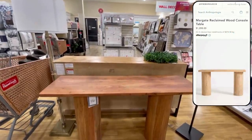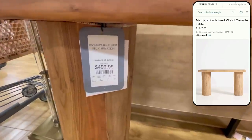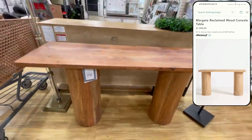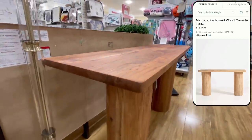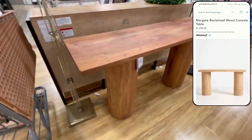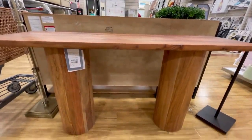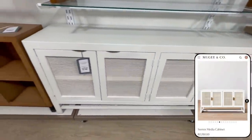I spotted this chunky console table, which has very similar lines to the Margate console table at Anthropologie priced at $1,098. This one is only $500 — half the price. These big chunky pieces tend to be really expensive and look very designer because with all of the curves, it's a very custom look and it's not something that's easy to mass produce or replicate with veneers and cheap materials.